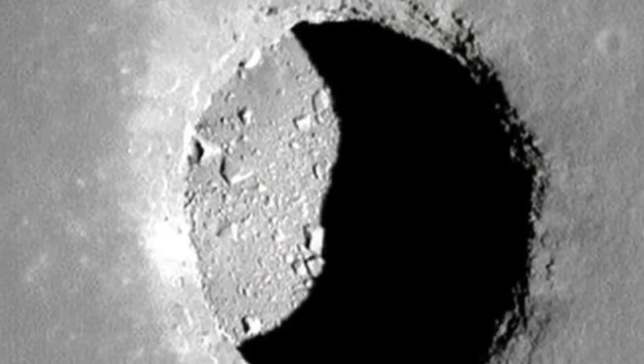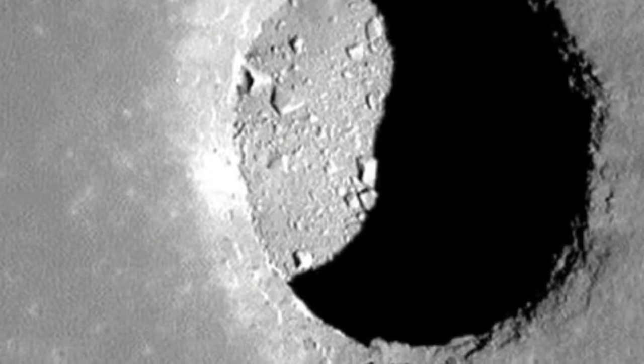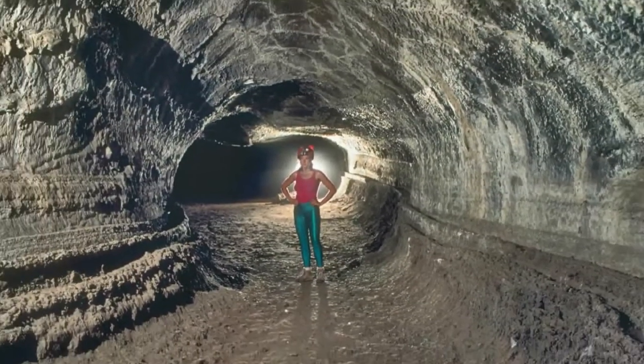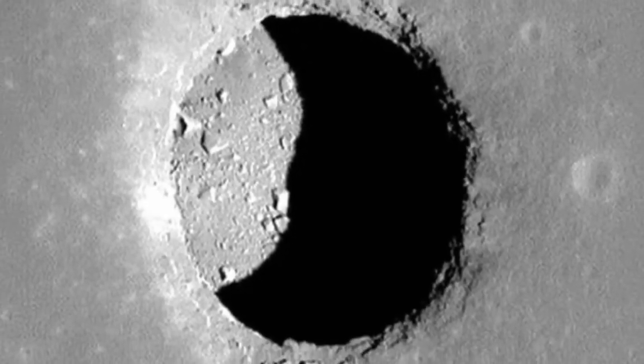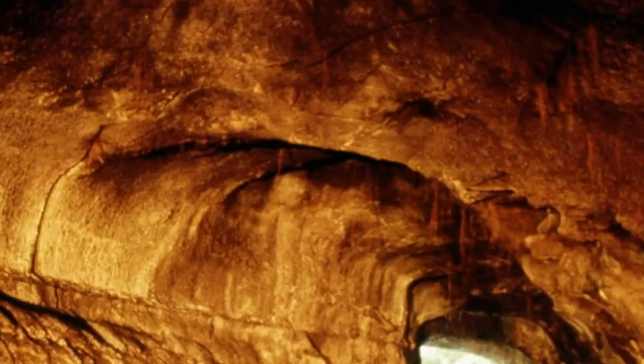But housing bases underground, inside lava tubes, could offer shielding against these risks. The lunar tunnels are expected to be larger than those already discovered on our planet, because of the moon's lower gravity. No one has yet definitively discovered an example on the moon, but spacecraft have revealed cave entrances called skylights that may open into lava tubes.